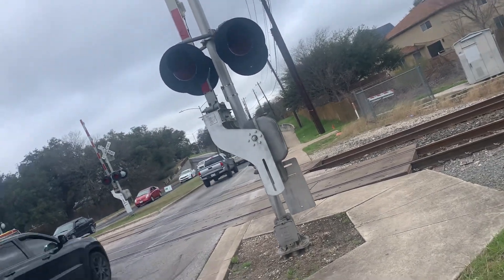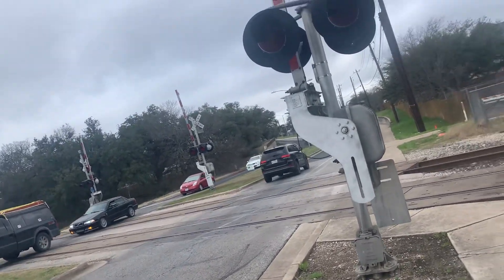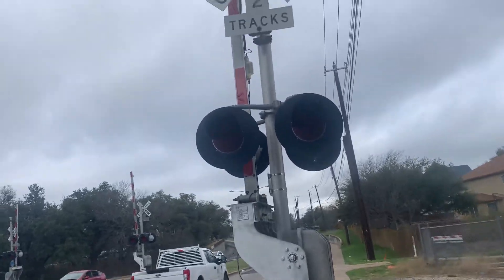That's a big auto rack car train, and more stuff is coming. Stay tuned. Bye-bye.